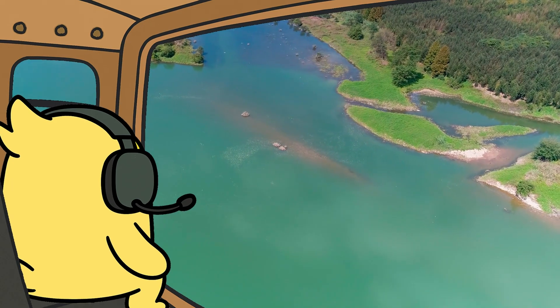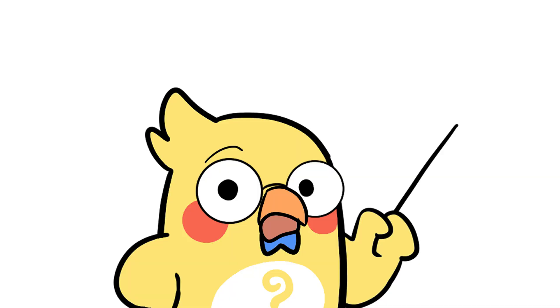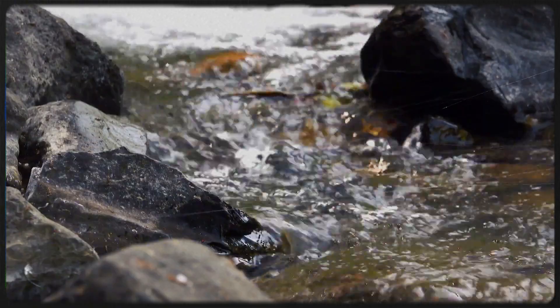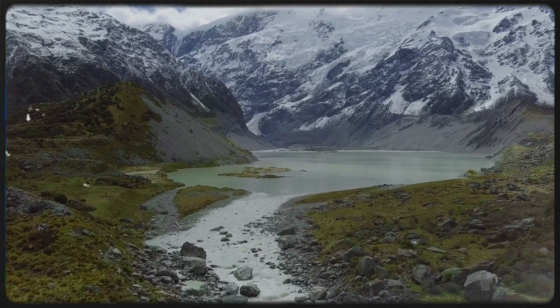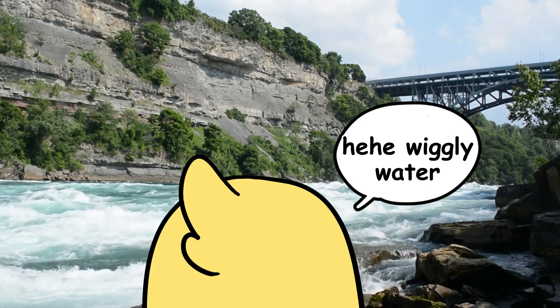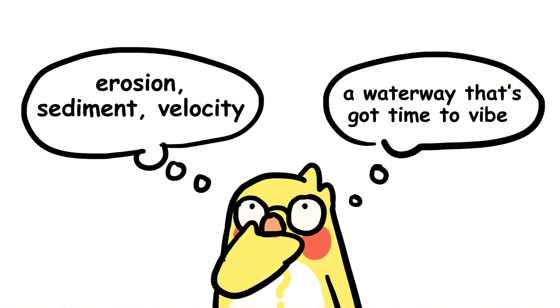So next time you fly over a winding river, just remember — you're looking at history in motion. Rivers don't twist and turn to annoy mapmakers. They're doing exactly what physics and geology tell them to do. They're flowing downhill, slowly carving their way across the land in the laziest, most natural way possible. So next time you see a meandering river, don't just think wiggly water — think erosion, sediment, velocity, and a waterway that's got time to vibe.